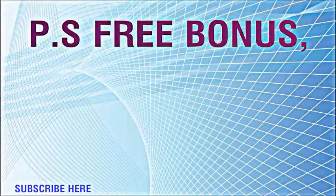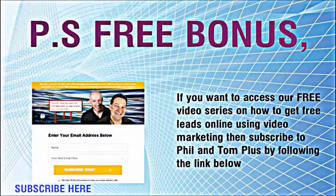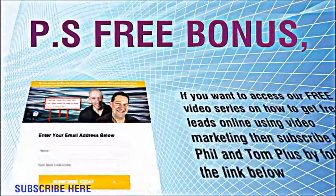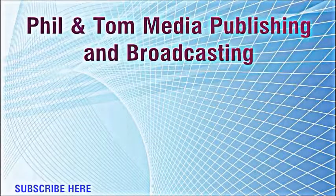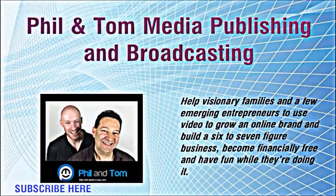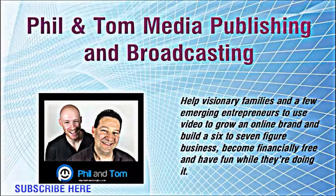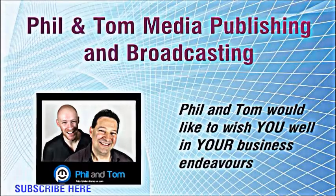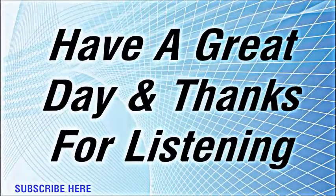Before I go, let me tell you about today's free bonus. If you want to access our free video series on how to get free leads online using video marketing, then subscribe to Philandtomplus by following the link below at philandtomplus.com/subscribe. Phil and Tom media publishing and broadcasting help visionary families and emerging entrepreneurs use video to grow an online brand, build a six to seven figure business, become financially free, and have fun while doing it. Phil and Tom would like to wish you well in your business endeavors and look forward to working with you and helping you create your own website. Have a great day and thanks for listening.